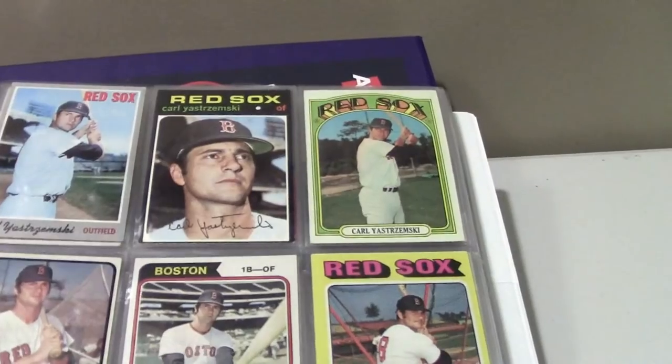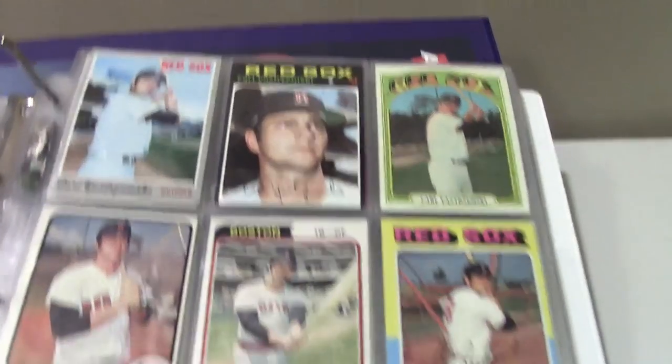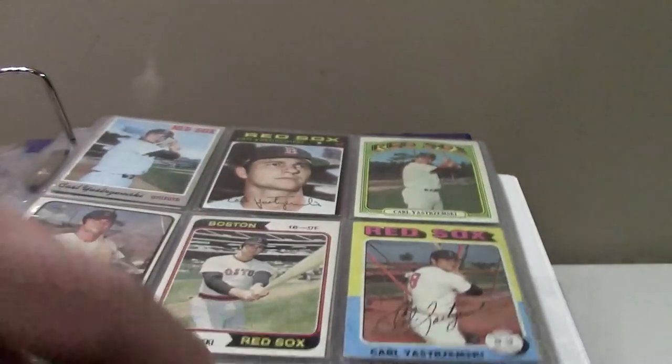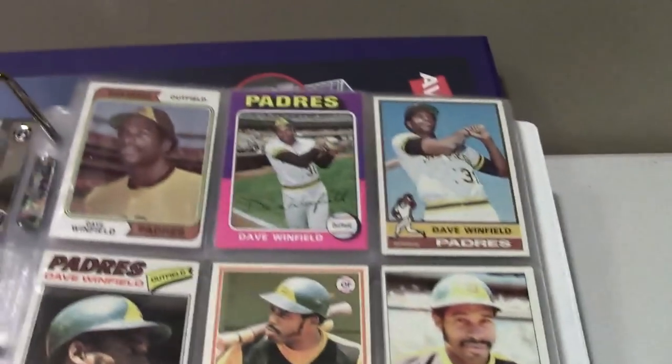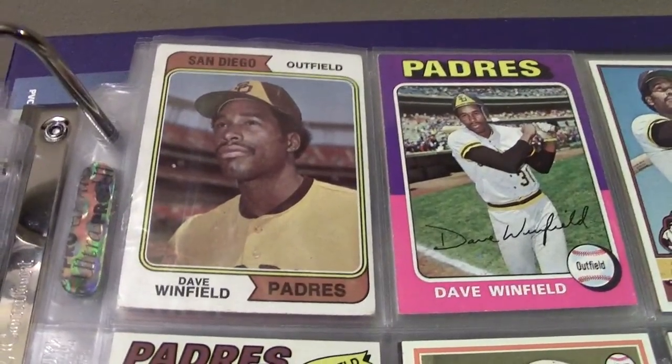It's a little deceptive because some pages are blank in the background. This page I'm doing great on — '70 to '78 — I've got all the Yaz cards here. That one with the sideburns is cool and I'm filling this one in nicely. Something important: I'm only looking for Topps base cards — that's it. This video won't be for everyone, but vintage guys will appreciate seeing the cards even if they're not in great condition.